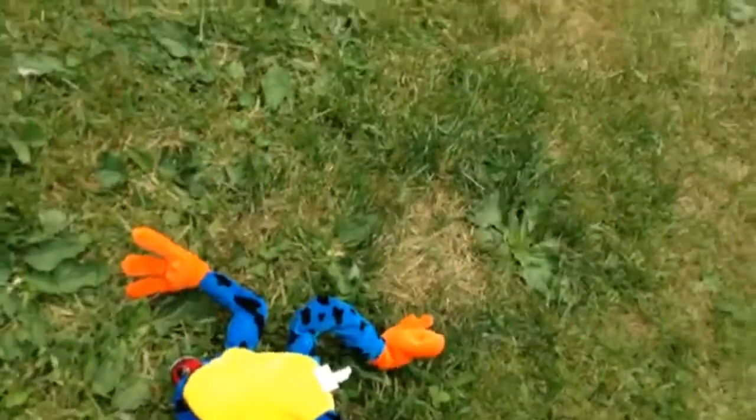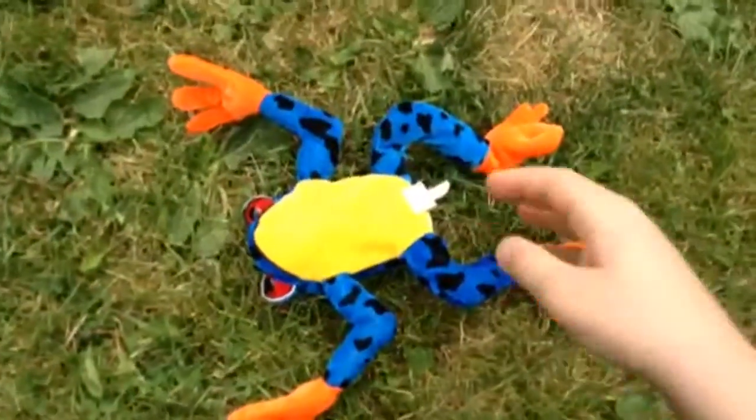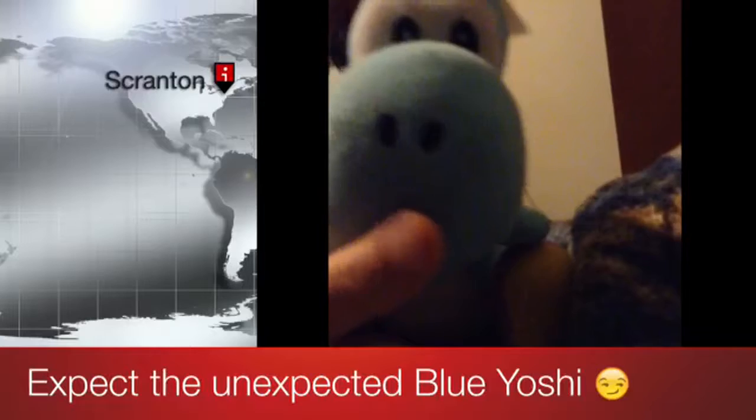So remember, these things are very, very vicious. We do not want to wake up. I don't know how we got out of that, guys. But that was really close. Anyways, that was hunting with Blue Yoshi. I hope you enjoyed this video. Bye! Bye!